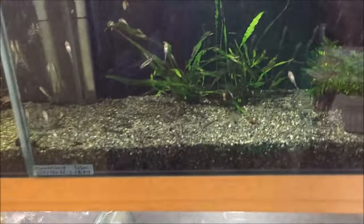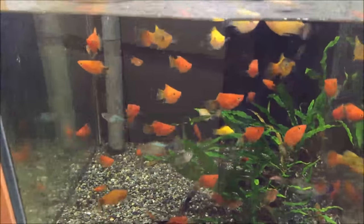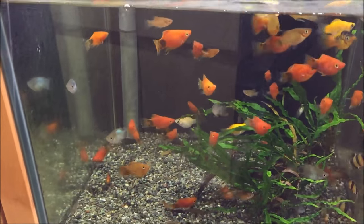Going back to the tanks, they're looking great. The platys - I want to take some home, but I can't.